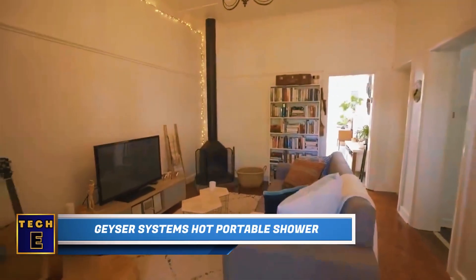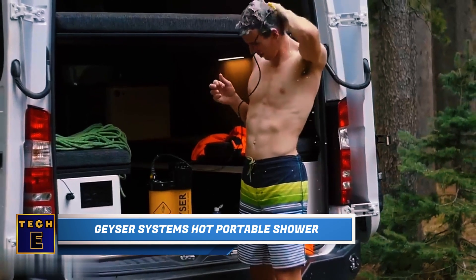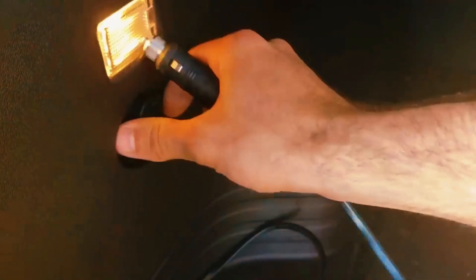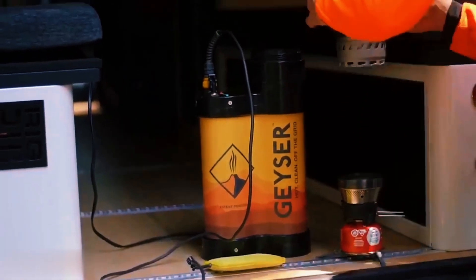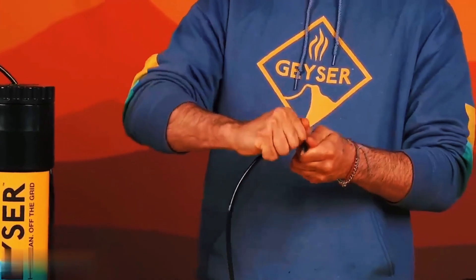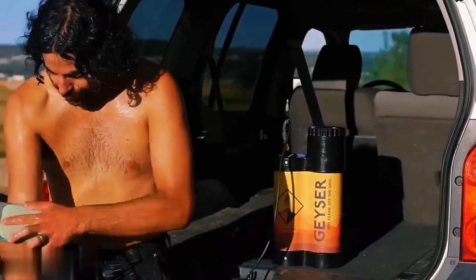Geyser Systems Hot Portable Shower. The moment you step into your home after a long journey, taking a hot shower is usually the top priority. Now you can enjoy hot water wherever you need it. This system can hold a gallon of water and is powered through your car's charging port. Boil some water on your camping stove, then mix it with cold water in the tank. Wait around 20–30 minutes and you'll have a continuous flow of hot water.